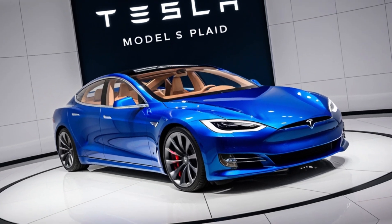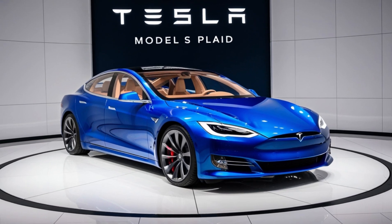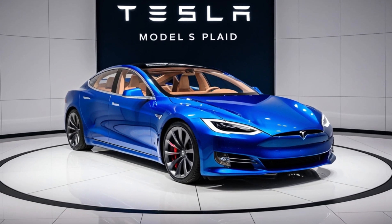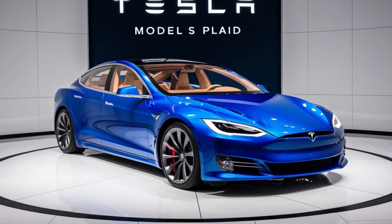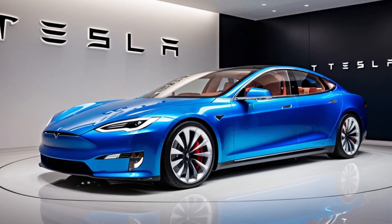The Tesla Model S Plaid is more than just a car — it's a glimpse into the future of automotive performance. It's where cutting-edge technology meets unbridled power, all wrapped up in a package that's as luxurious as it is exhilarating.